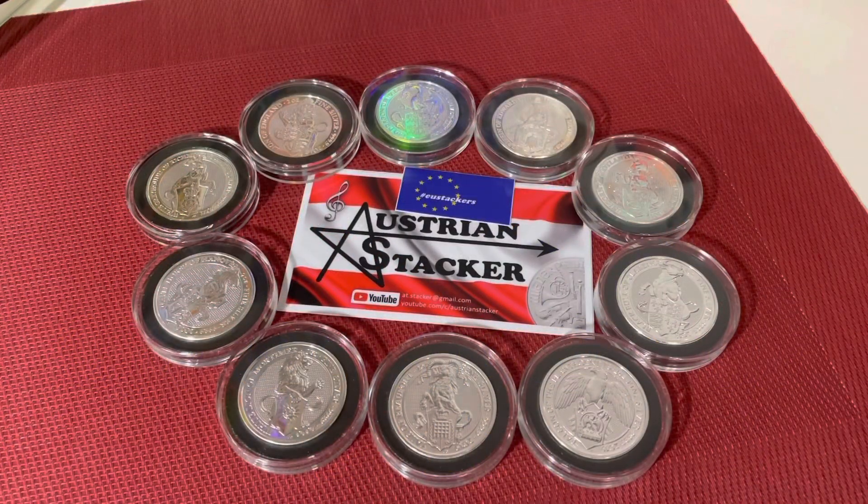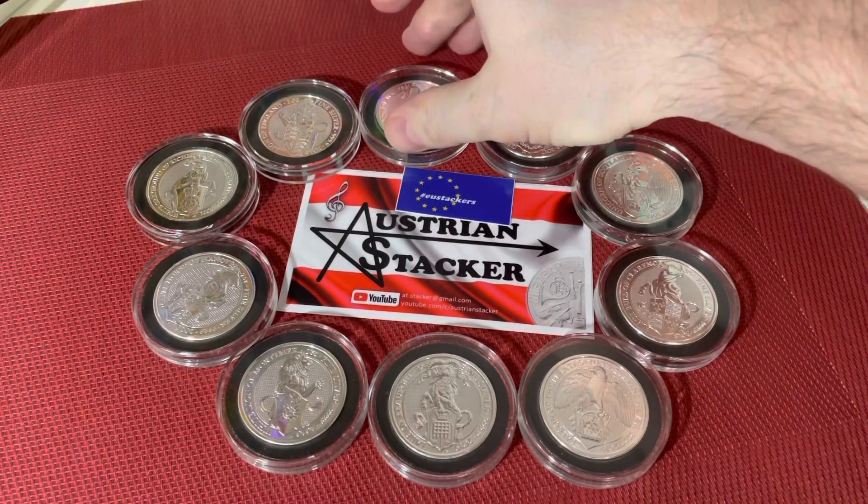Hello my friends and good evening, this is Austrian Stagger. I hope you're all doing very well and having a great day. I'm talking again about one of my favorite coin series, the Queen's Beasts.